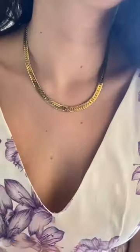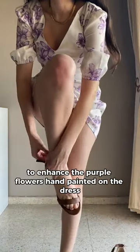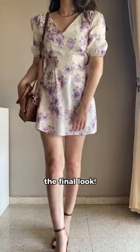Next, I added brown heeled sandals and a matching bag to enhance the purple flowers hand-painted on the dress. And here it is — the final look.